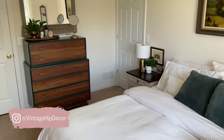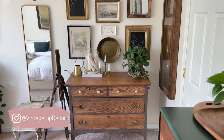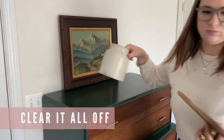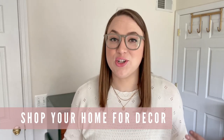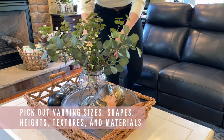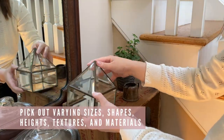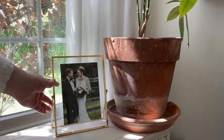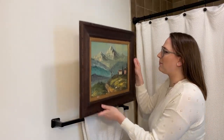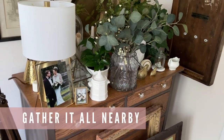We're going to start by styling this tall dresser in my bedroom, but I'm also going to show you how this applies to a medium-sized dresser and then a long dresser. The very first step to restyling anything is always going to be to clear it all off. Next, you are going to shop your own home for decor so that you have things to style on your dresser. Go around your home and find decor of varying sizes, shapes, heights, textures, and materials.